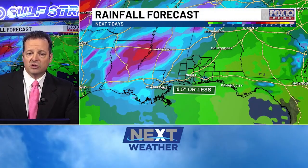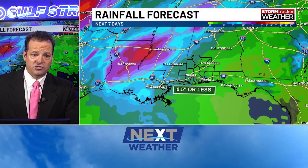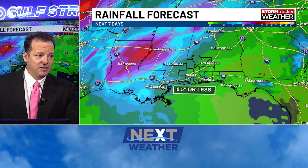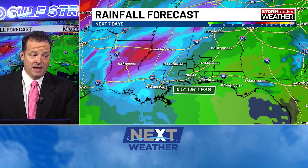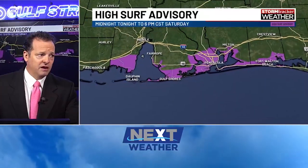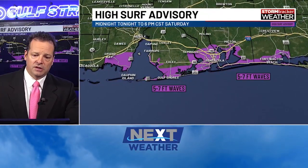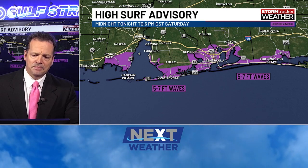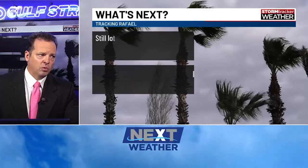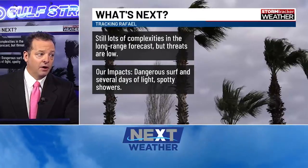The good news is that we're not looking at major impacts. In fact, I wish we were going to get some rain out of this, but it doesn't look like we're going to get much — about a half inch or less across the area, and that's at best. So we're just talking about a few light showers here and there. We still have the high surf out there and the rip current risk, so we've got to keep folks out of the water. Beyond that, there are no other real worries for us with Raphael.